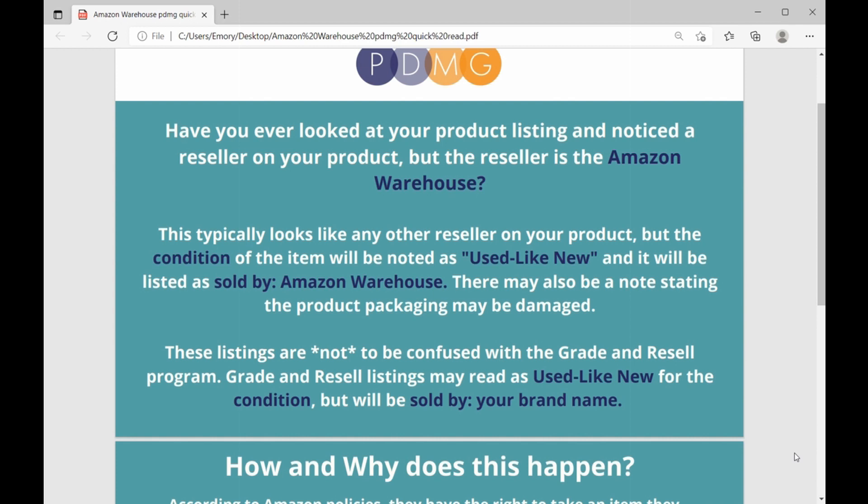There also might be a note stating that the product packaging might be damaged. These listings are not to be confused with the Grade and Resale program, which is totally separate. Grade and Resale listings may read as used like new for the condition, but will be sold by your brand name — so that's still your listing and is a completely separate thing from a reseller where the seller is the Amazon warehouse.